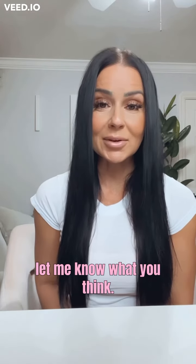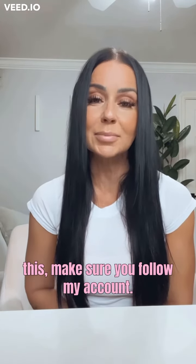Give those two things a try and let me know what you think. And if you want more tips like this, make sure you follow my account.